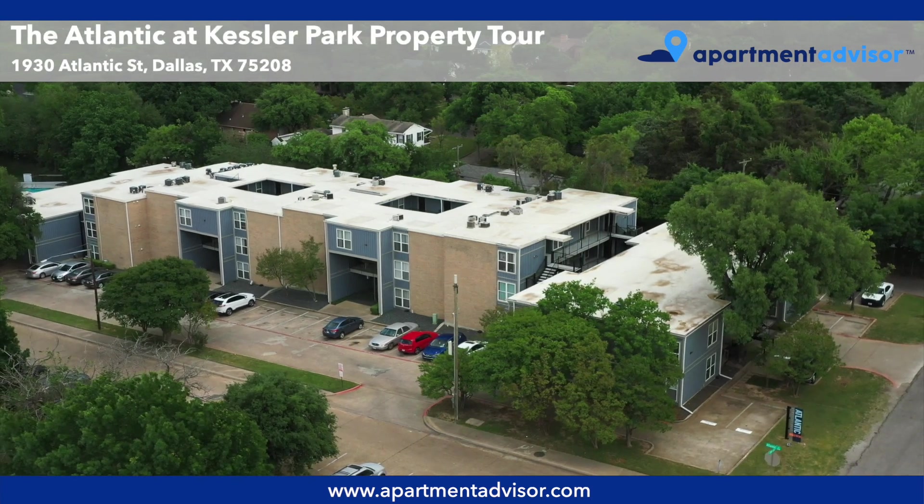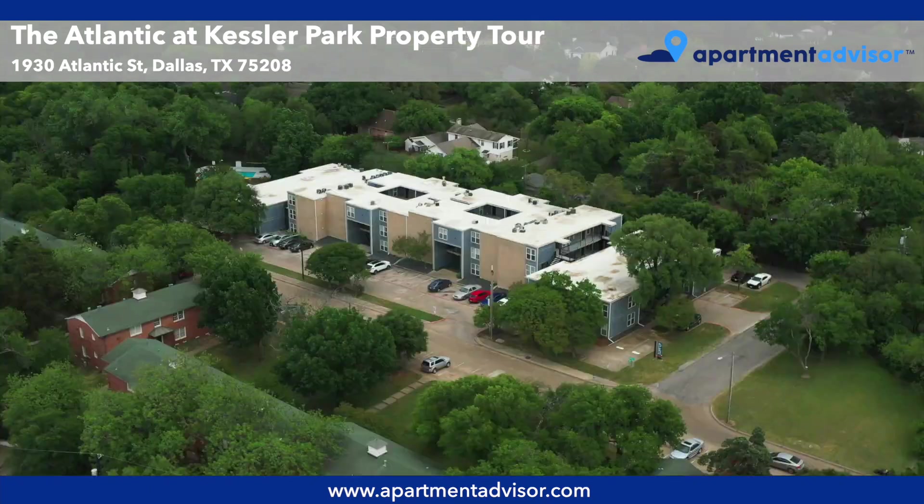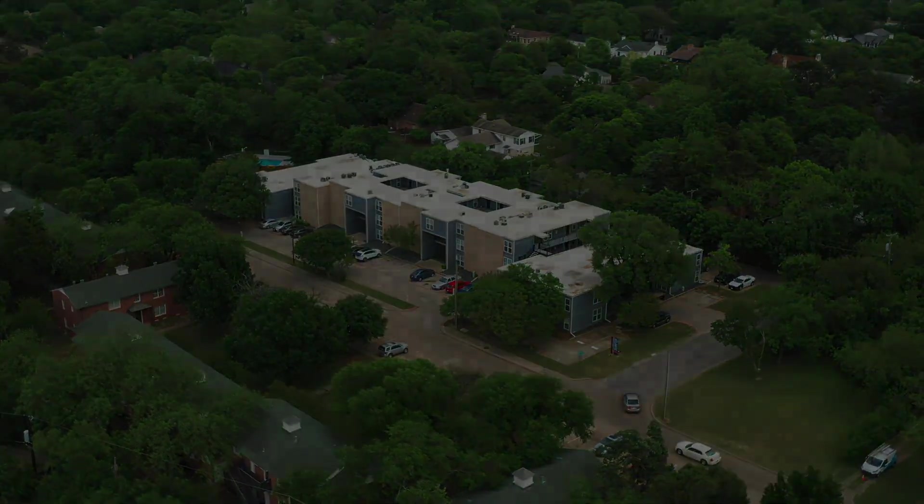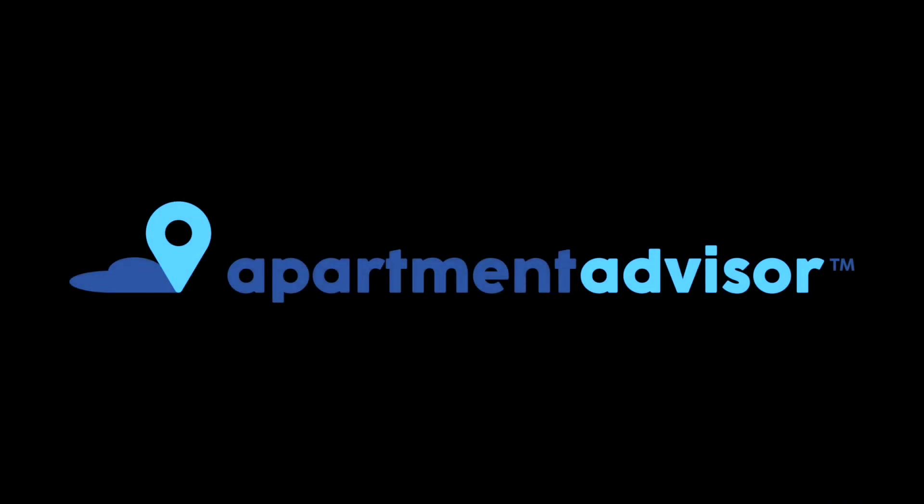Thanks for watching this property tour of The Atlantic at Kessler Park. You can find more details and unit-specific tours at www.apartmentadvisor.com, where you can rent your next apartment hassle-free.